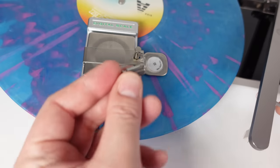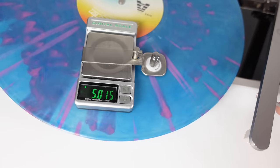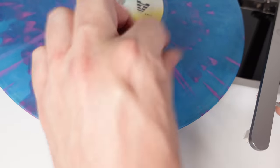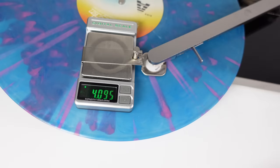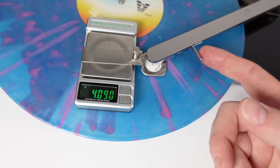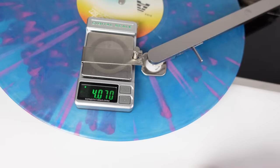It's time to measure the tracking force. I'll put this five-gram weight on here — and as you can see, it's pretty accurate. I'll take it off, put the arm on it instead, and see what the score is. There you go — approximately 4.1 grams, or just over four. I'll give it one more go. Yeah, round about four grams of tracking force.